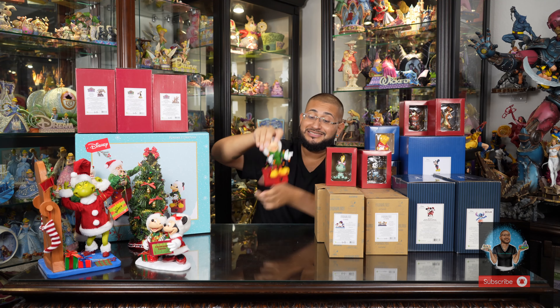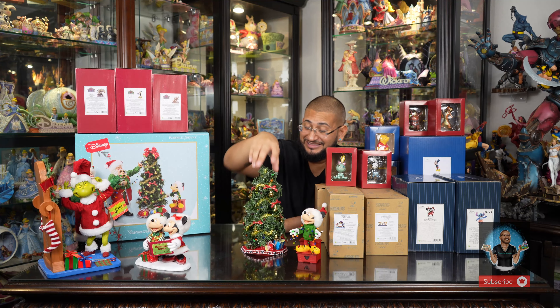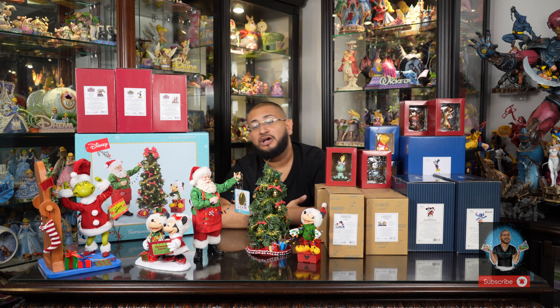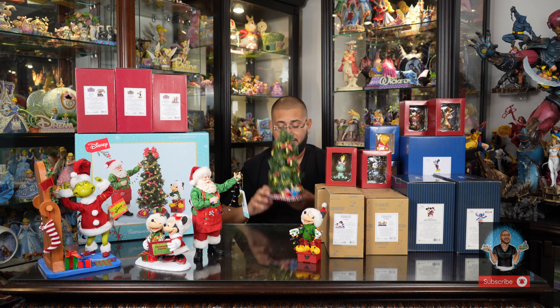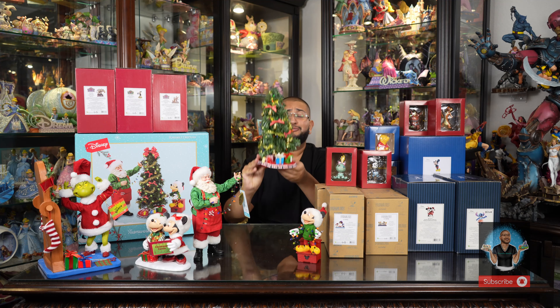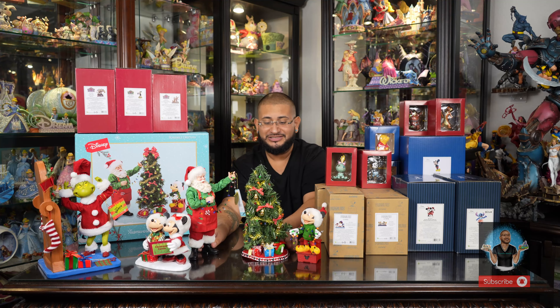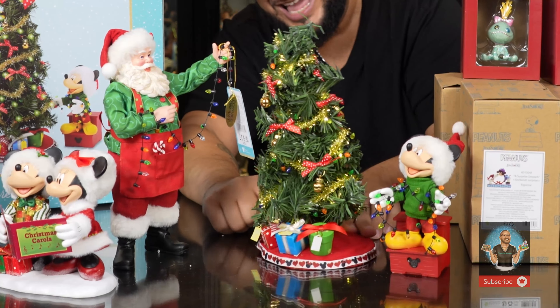The next piece is called 'Teamwork' and it's Mickey, a lit Christmas tree, and Santa — you get all three. Possible Dreams is a line dedicated to Santa, an Americana line with many different variations. They've been around since the 80s creating pieces, and this line has evolved as it's now an Enesco brand. The tree lights up and requires three AAA batteries not included.